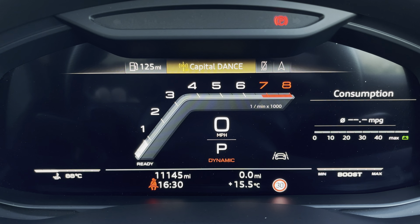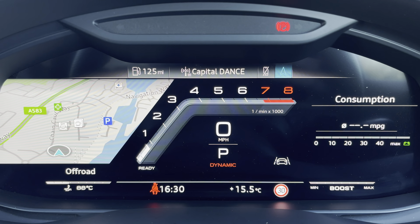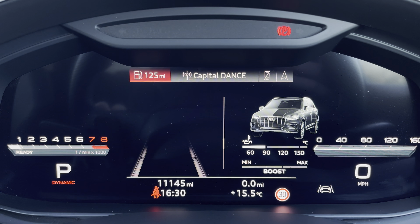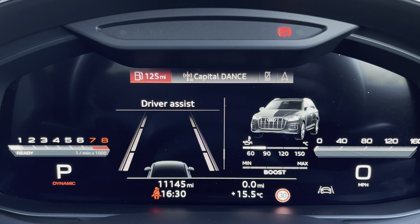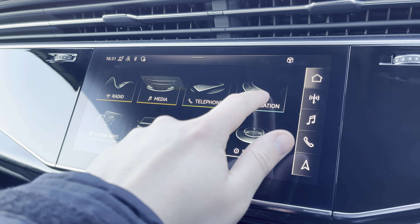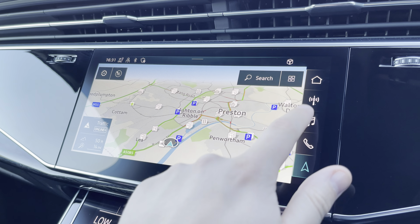One of the key features of this SQ7's interior is the Audi virtual cockpit display, where you can access useful displays such as satellite navigation and an onboard computer. Here we have the 10.1-inch high resolution touchscreen display where you can access all the usual features you'd expect in a car of this calibre, such as satellite navigation and DAB digital radio.